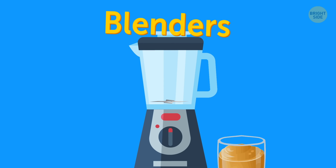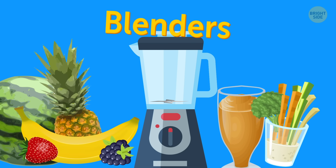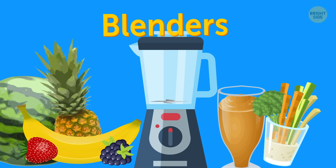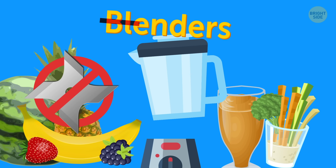Blenders. If you want to have a smoothie on your flight with the fresh fruits that are allowed on board, bad news for you. Blenders are allowed only if you remove the blades. So technically, it wouldn't be a blender anymore.